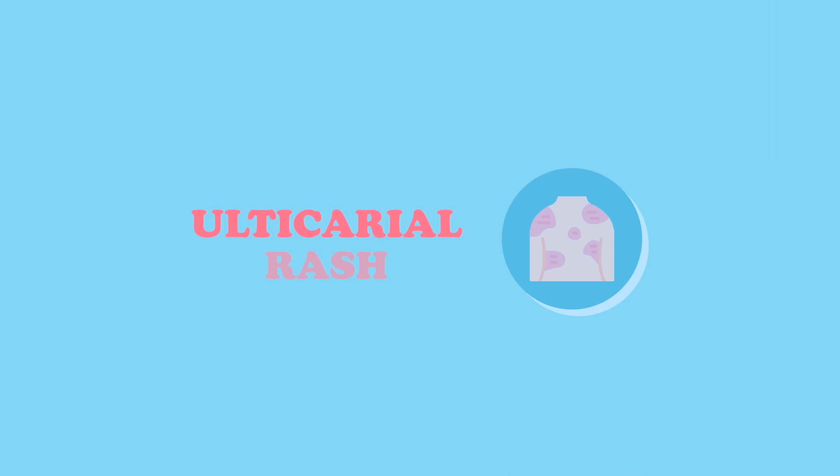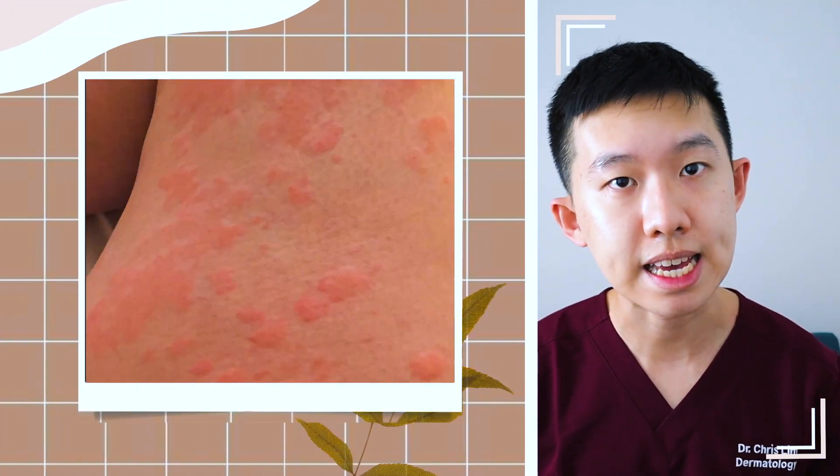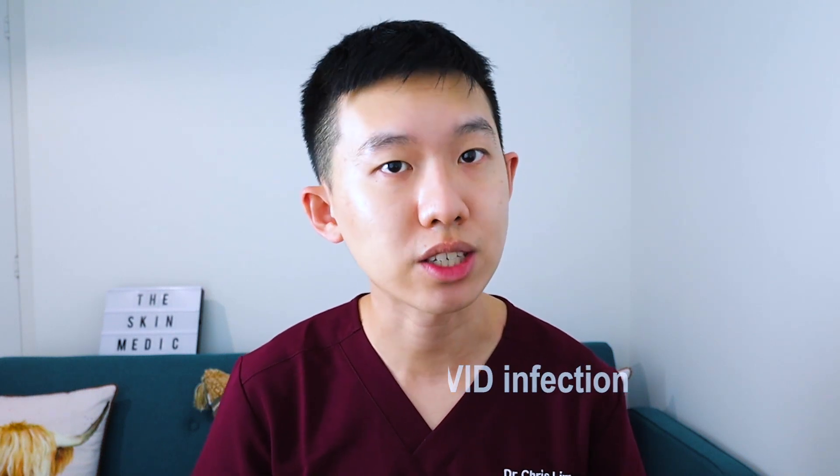The next rash is the urticarial rash. Urticarial rash typically looks like hives or nettle rash. The rash typically appears as raised itchy bumps that come and go within a day. They usually involve the body, the arms and legs, and typically last for around 6 to 8 days. Similar to the morbilliform or maculopapular rash, they are associated with a more severe form of COVID infection.